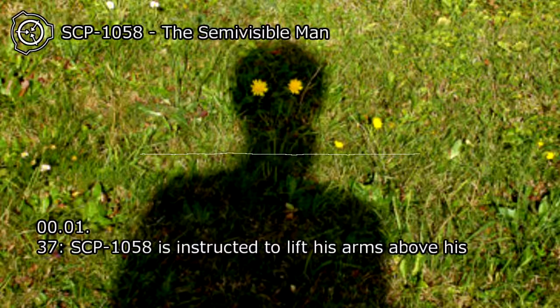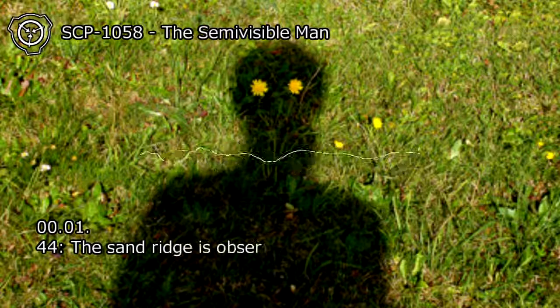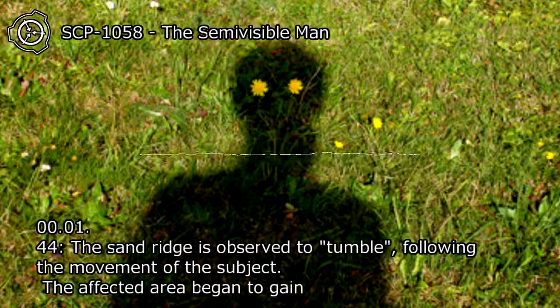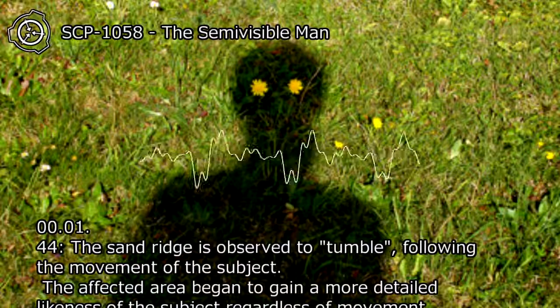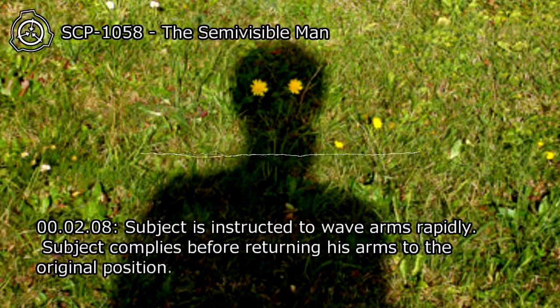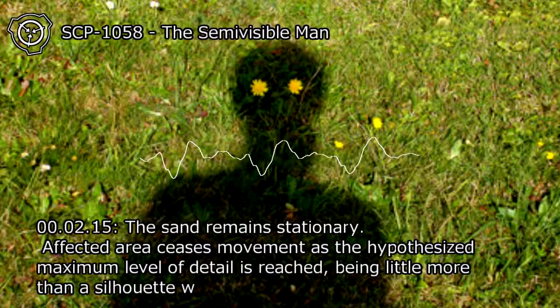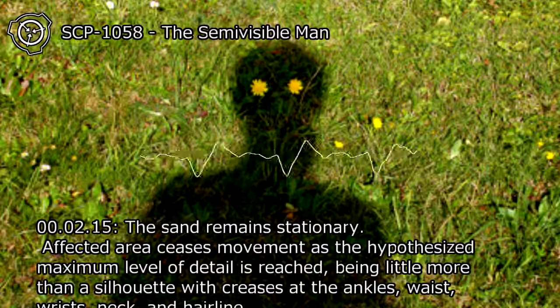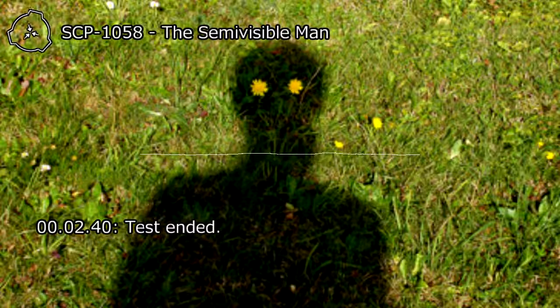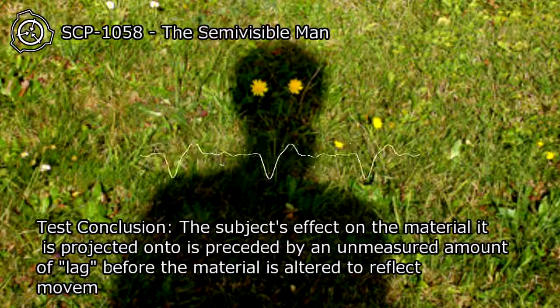At 00:01:37, SCP-1058 is instructed to lift his arms above his head; subject complies. At 00:01:44, the sand ridge is observed to tumble following the movement of the subject, and the affected area began to gain a more detailed likeness of the subject regardless of movement. At 00:02:08, subject is instructed to wave arms rapidly; subject complies before returning to original position. At 00:02:15, the sand remains stationary. Affected area ceases movement as the hypothesized maximum level of detail is reached, being little more than a silhouette with creases at the ankles, waist, wrists, neck, and hairline. Test ended at 00:02:40. Test conclusion: The subject's effect on the material is preceded by an unmeasured lag before the material is altered to reflect movement.